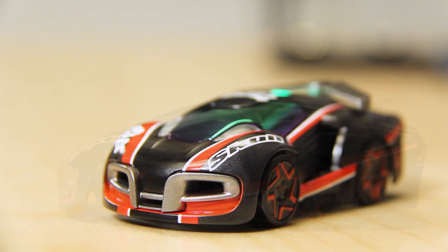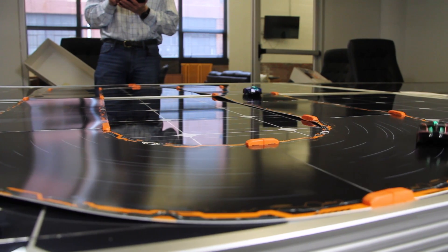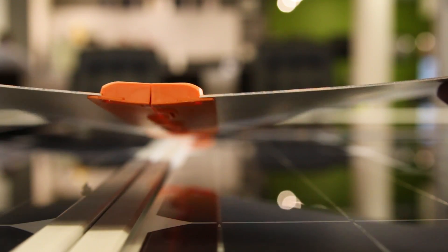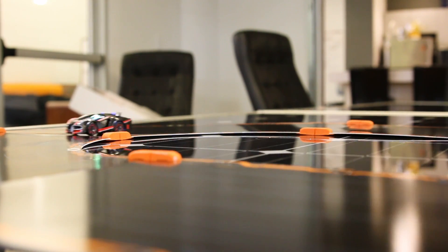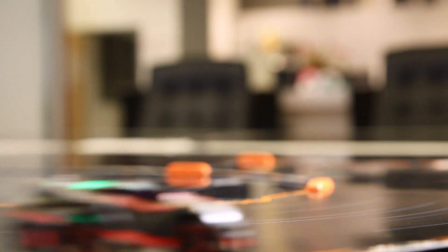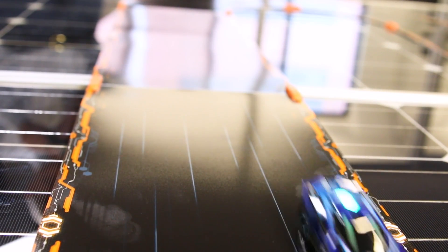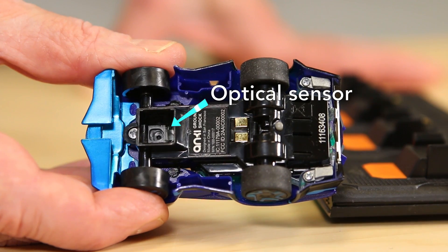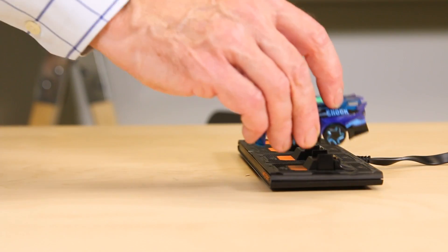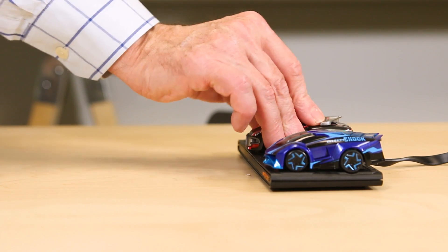The Overdrive Starter Kit contains sections of track that can go together in various ways that can even include jumps. One thing that's cool is that the track sections use magnets to click together because you can devise different track layouts. Each car takes a training lap before a race and basically memorizes the track using a built-in optical sensor. The cars are powered by rechargeable lithium batteries and the set comes with a recharging station where the cars sit until their batteries are ready.